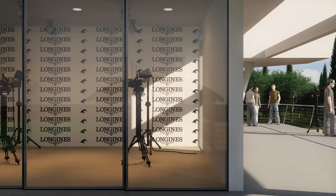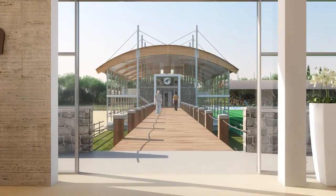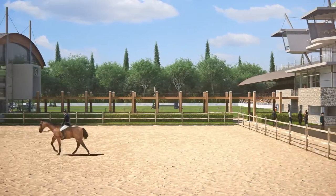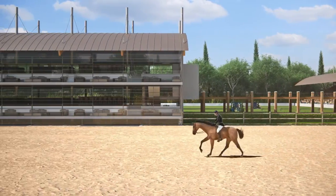The reception building houses a floor for camera positions and a recording studio. The expressive reception building is the eye-catching center with its bold structure of jewelry boxes.